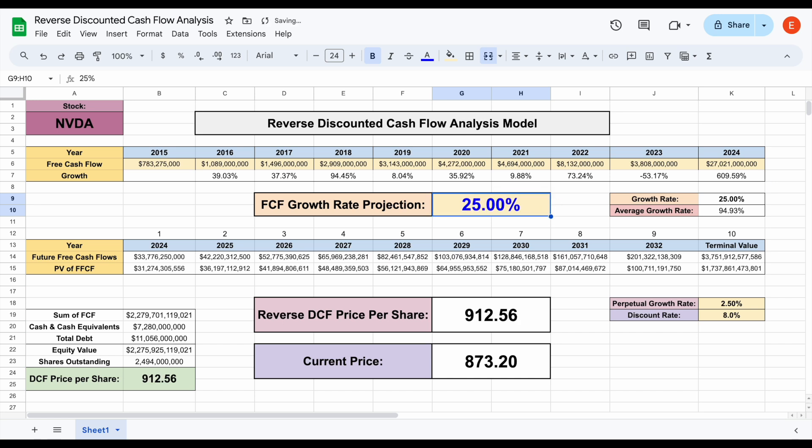Let's bump it all the way up to 25%. For the first time, we can see this puts the reverse DCF price per share at $912, which is above the current trading price. This means there is less than 25% free cash flow growth priced in. Let's bring it down to 24%, and then fine-tune to 24.25% — that pretty much puts us right at the current trading price. So according to this reverse discounted cash flow analysis, the market is pricing in 24.25% free cash flow growth for NVIDIA stock.